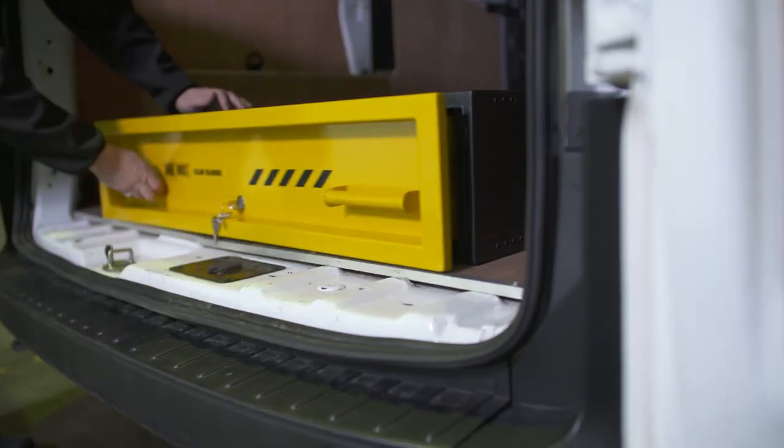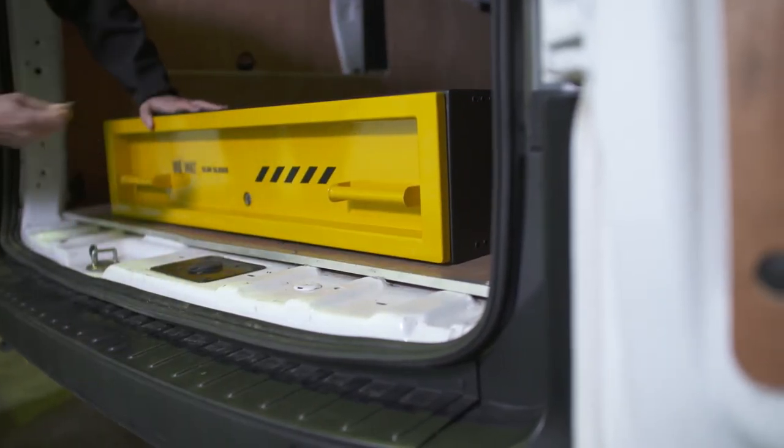Thieves will always want to get into your van, but the VanVault Slim Slider means they leave empty handed. Load it, lock it, and get on with the job at hand. VanVault — stored and secured.